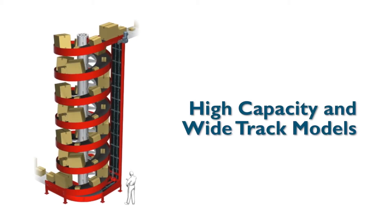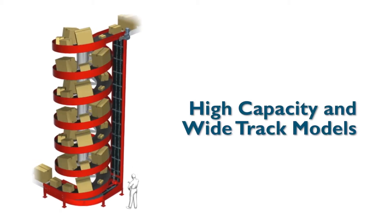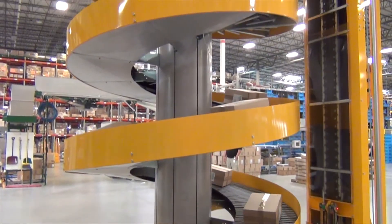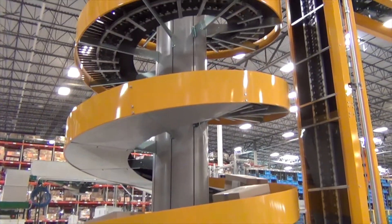Starting off with our high capacity and wide track spirals, these spirals can handle double the weight capacity of our regular spirals and can run at speeds up to 200 feet per minute. These units come in different slat sizes ranging from 16 to 36 inches and are a perfect solution for end users that need to convey heavy products.